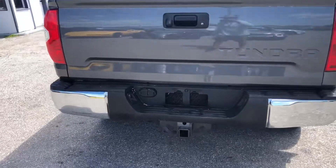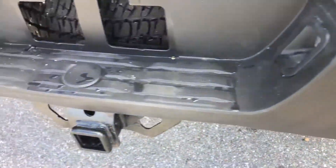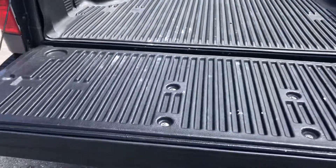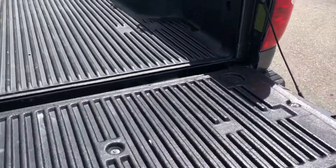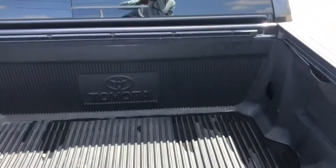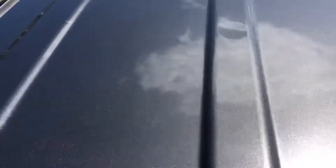Coming to the rear of the truck — there's an abrasion here, but it looks good overall. Tailgate looks good. Going to take a quick look at the roof of the truck — looks like you have a couple of little dents, and there's a rust spot right there.